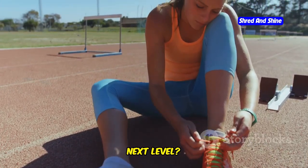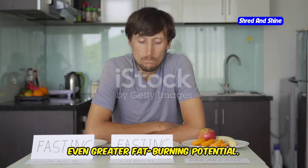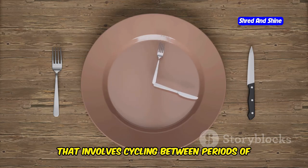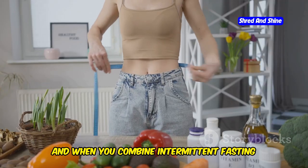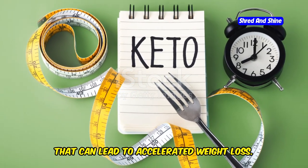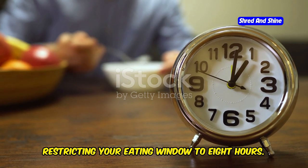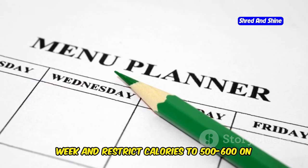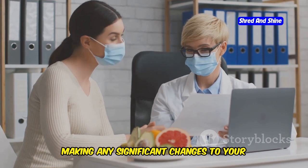Ready to take your keto results to the next level? Let's talk about intermittent fasting — a powerful tool that can amplify the benefits of the ketogenic diet and unlock even greater fat-burning potential. Intermittent fasting is more of an eating pattern that involves cycling between periods of eating and fasting. When you fast, your insulin levels drop, which signals your body to start tapping into those fat stores for energy. Combined with keto, this creates a synergistic effect that can lead to accelerated weight loss. One popular approach is the 16:8 method — fasting for 16 hours and restricting your eating window to 8 hours. Another is the 5:2 approach, eating normally for five days and restricting calories to 500–600 on two non-consecutive days. Always consult with your healthcare provider before making significant changes to your eating patterns.